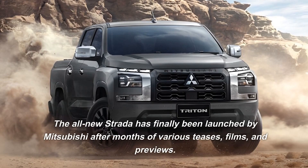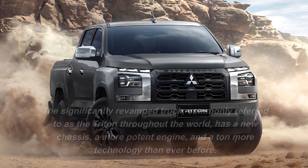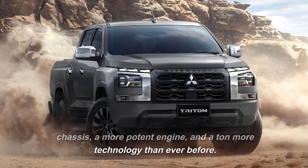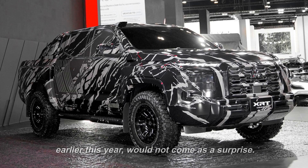The all-new Strata has finally been launched by Mitsubishi after months of various teases, films, and previews. The significantly revamped truck, commonly referred to as the Triton throughout the world, has a new chassis, a more potent engine, and a ton more technology than ever before. The fact that the brand-new Strata Triton resembles the XRT concept, which was displayed in Bangkok earlier this year, would not come as a surprise.